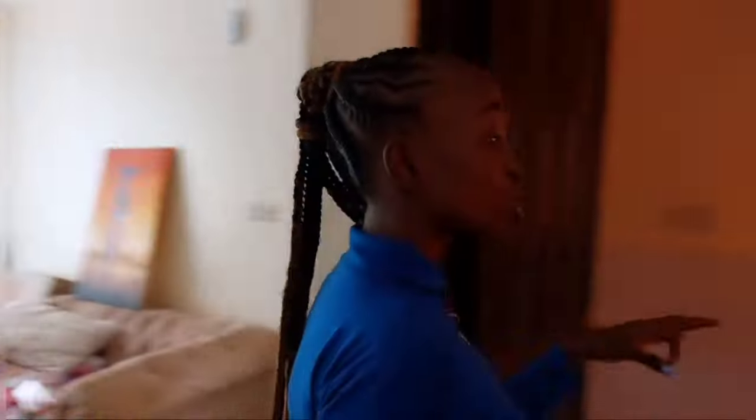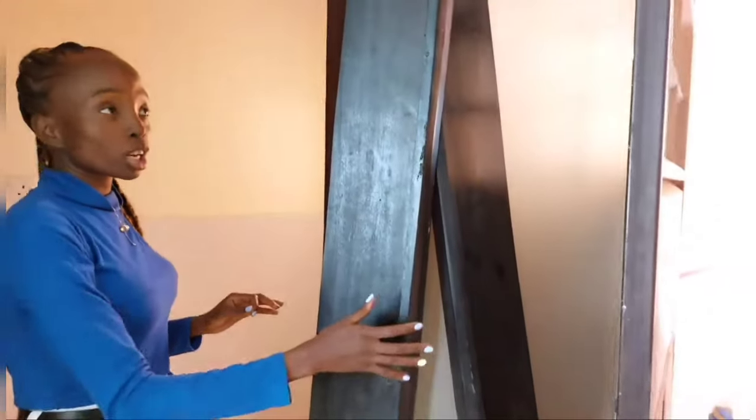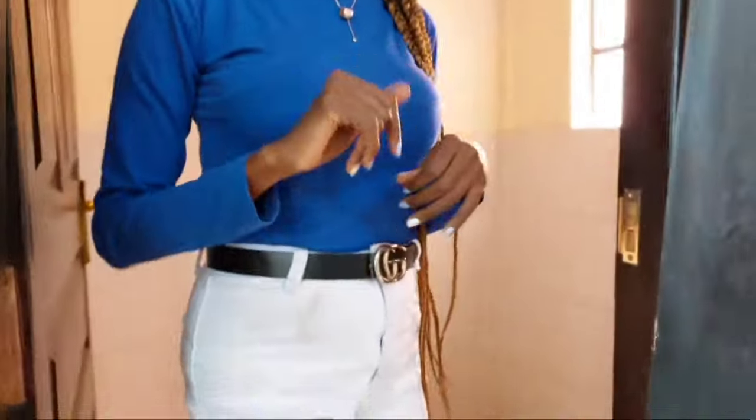Going on, this is the laundry area. I'm not done with the washing machine yet and everything else, but we move on as we continue.